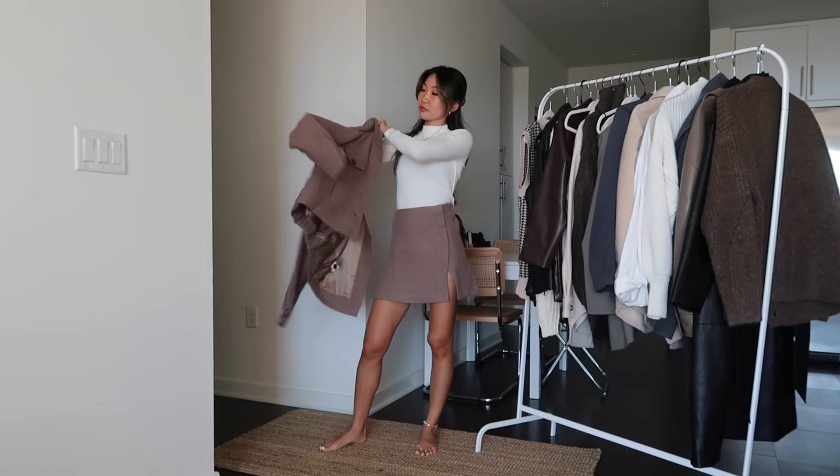Hi guys, welcome back to my channel, it's Yuyan. Today's video is going to be on styling loafers — chunky loafers like this one. I feel like this fall loafers have been very on trend, and I have personally really been liking pairing loafers with all my outfits. They're super cute, versatile, and they make an outfit look a little bit cooler, a little bit preppier almost. These ones I have right now are from Lulu's and I'll link them down below. So if you guys want to see outfit ideas with loafers, let's just get right into it.